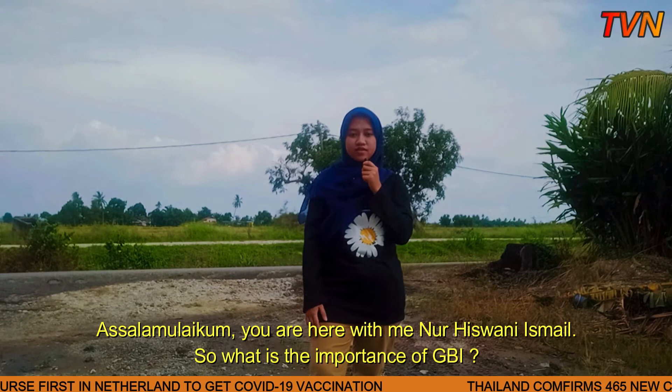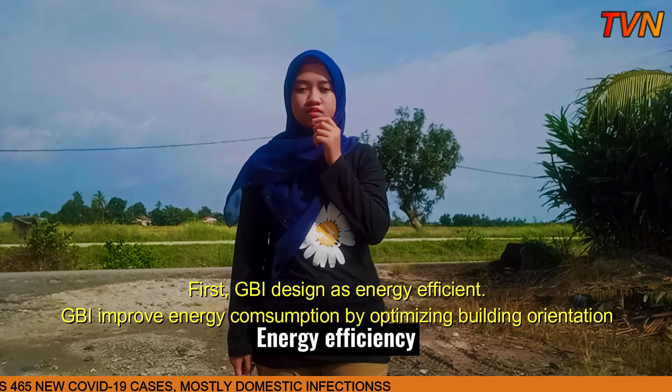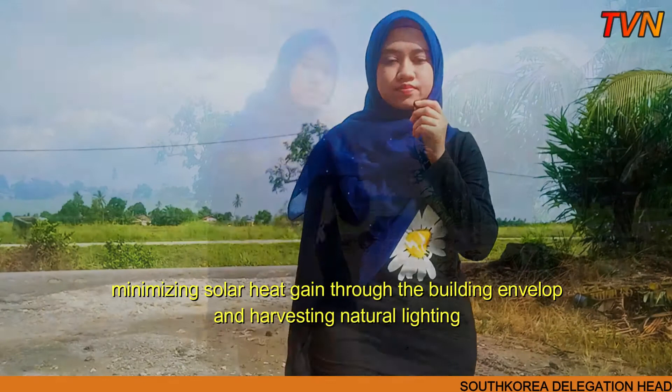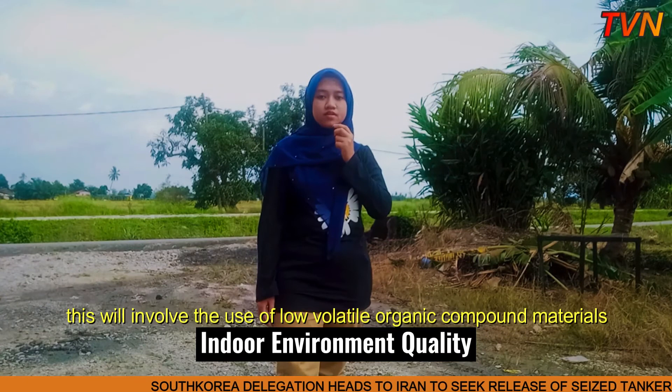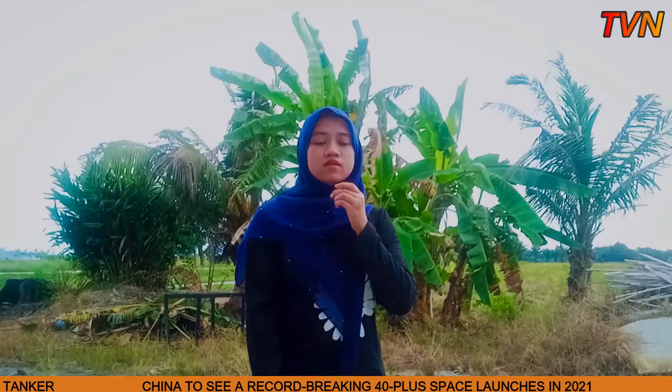Assalamualaikum, you are here with me, Norhizwani Ismail. What is the importance of GBI? There are six importances of GBI. Firstly, GBI is designed as energy efficient. GBI improves energy consumption by optimizing building orientation, minimizing solar heat gain through the building envelope, and harvesting natural lighting. GBI also gives indoor environment quality. This involves the use of low volatile organic compound materials, application of quality air filtration, and proper control of air temperature, movement, and humidity. GBI also covers sustainable site planning and management.